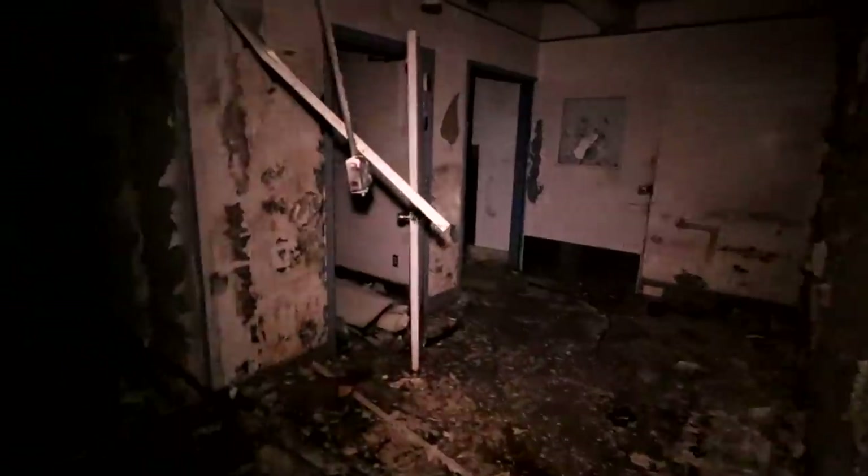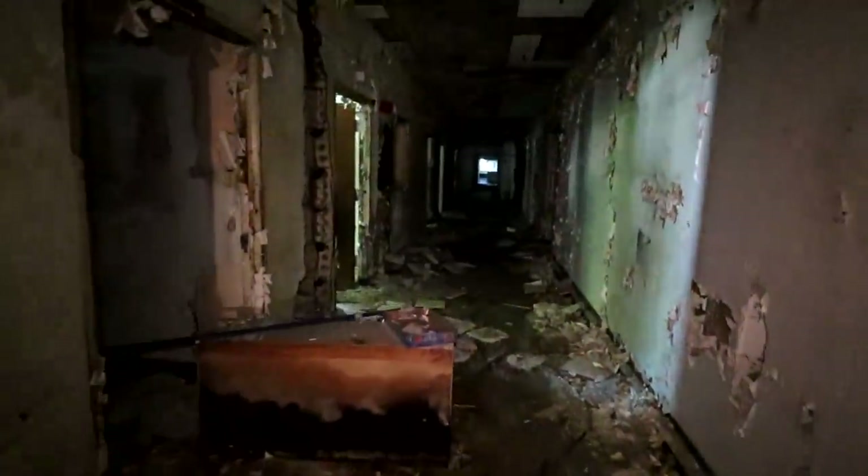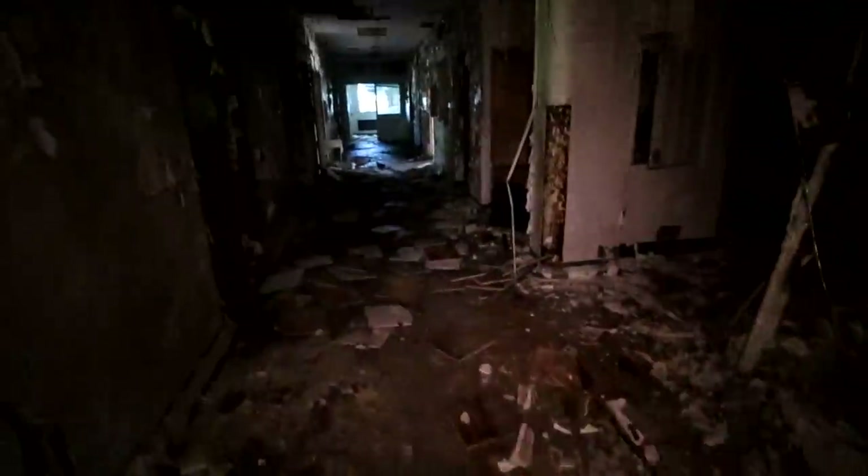Whoa, now it's looking like a proper scary hospital! We've got some natural light coming in through the windows now that we're upstairs. Check it out — this is the area where the nurses would sit. We are on the second floor now, and it is really, really destroyed.